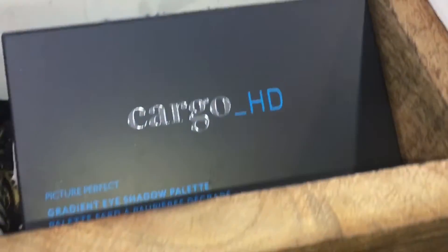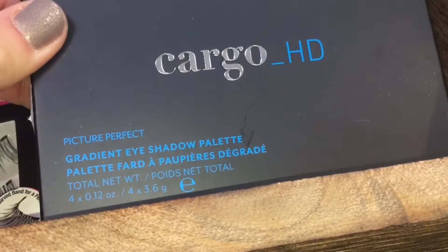I also have a dedicated swatch and tutorial video coming up of the Cargo HD Gradient Palette, so stay tuned for that.